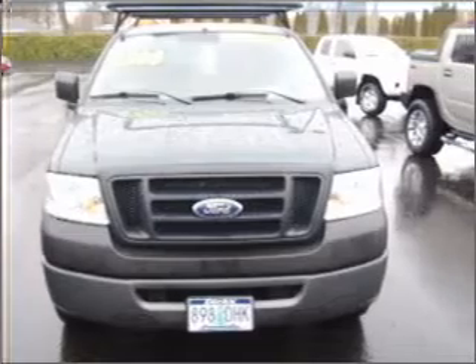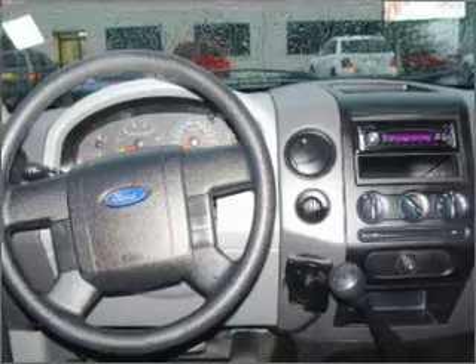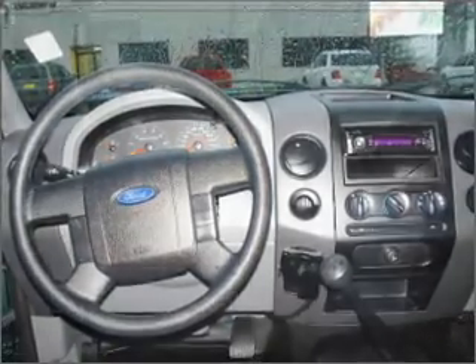It comes with four speakers and provides you with a sense of security with its safety features, including four-wheel ABS brakes, front ventilated disc brakes, passenger airbag, and more.